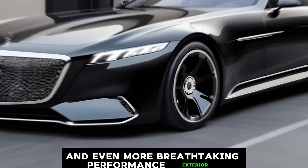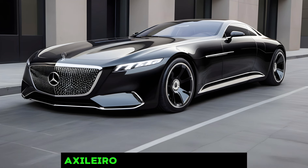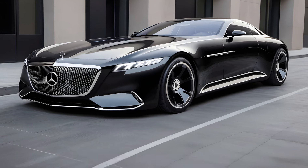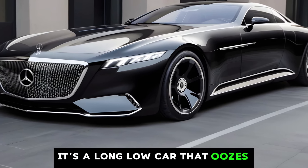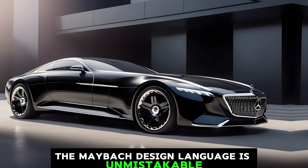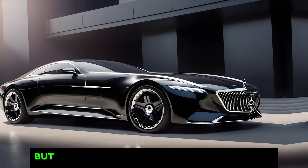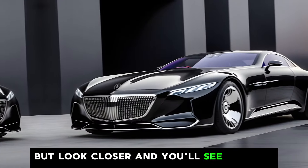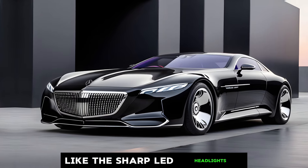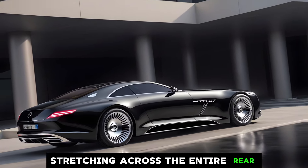The first thing that strikes you about the 2024 Exelero is its sheer presence. It's a long, low car that oozes confidence. The Maybach design language is unmistakable, with the signature grille taking center stage. But look closer and you'll see modern touches like the sharp LED headlights and the integrated taillights stretching across the entire rear.